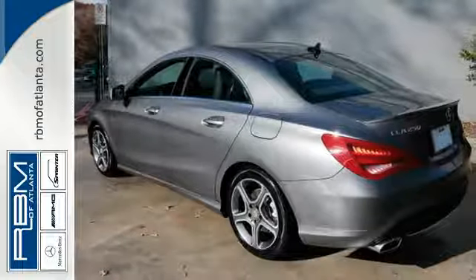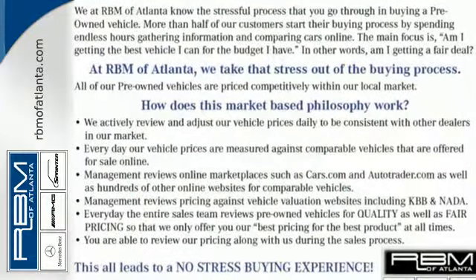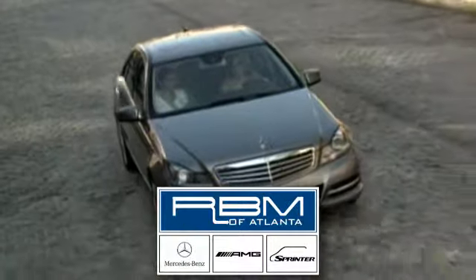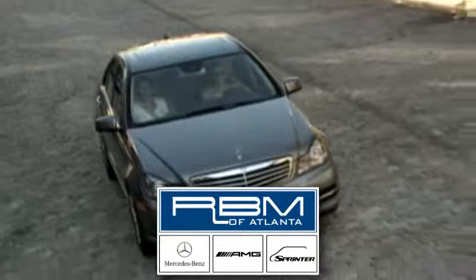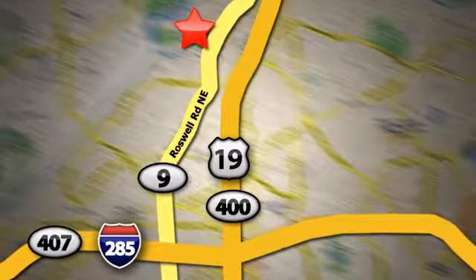Breathtaking design makes a powerful presence. Make this CLA Class yours today. At RBM of Atlanta in Sandy Springs, we have the best selection of new and top quality pre-owned vehicles to choose from. We are conveniently located at 7640 Roswell Road in Atlanta.